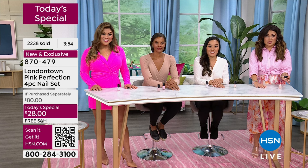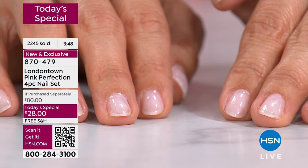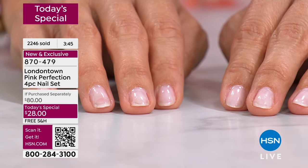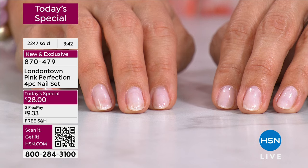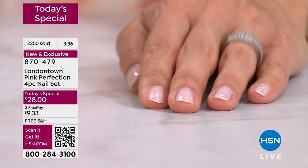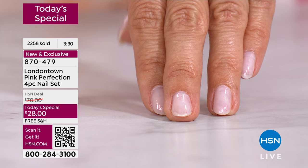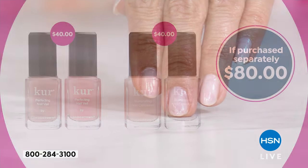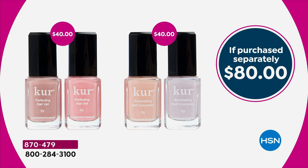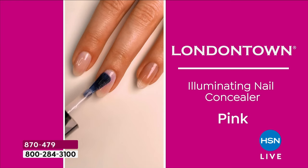I talk with my hands, I do a lot of presentations, and my hands are part of my persona — I need my nails to look good. With London Town, I never have to worry about them. Think about the last time you went and had your nails done — a basic manicure today costs $35 without the tip, so out the door $42 to $44. For less than the cost of a basic manicure without a tip, you are getting four full-size best-selling $20 bottles that are going to perfect the look of your nails.